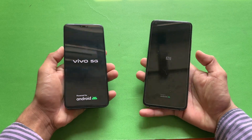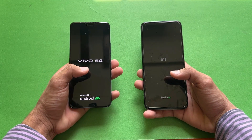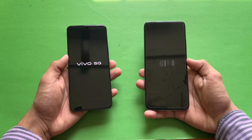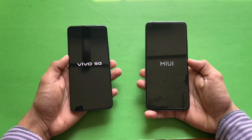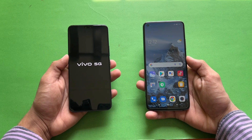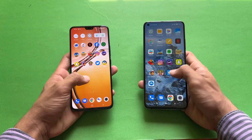The logos came up at exactly the same time on both phones. The Xiaomi has Android 11 with MIUI version 12.5, while the Vivo has Android 12 with FunTouch OS version 12. The Xiaomi Mi 10T is faster when it comes to booting up, while the Vivo V23 5G is taking a lot of time — about a 2 to 4 second difference between these two devices on the boot-up test.